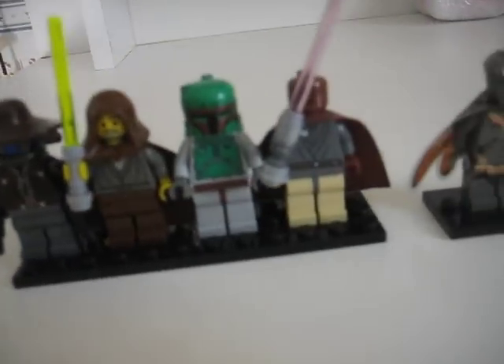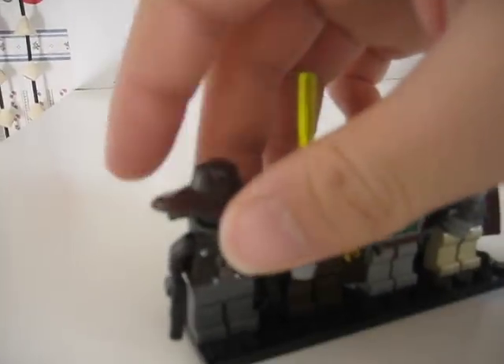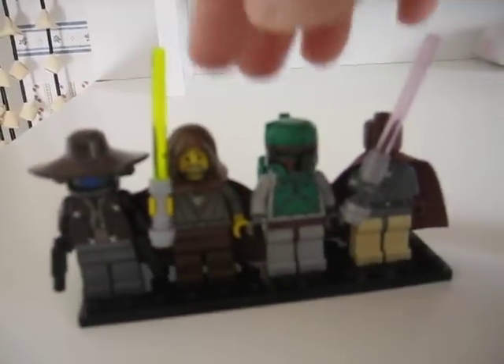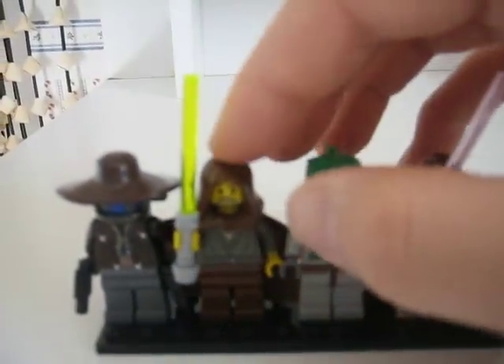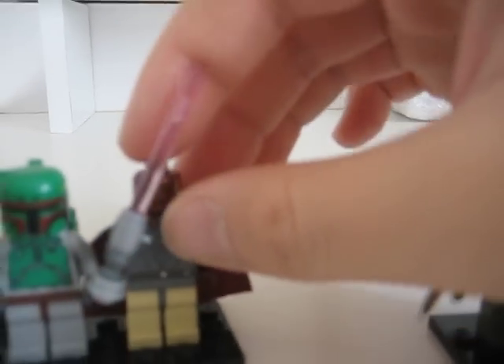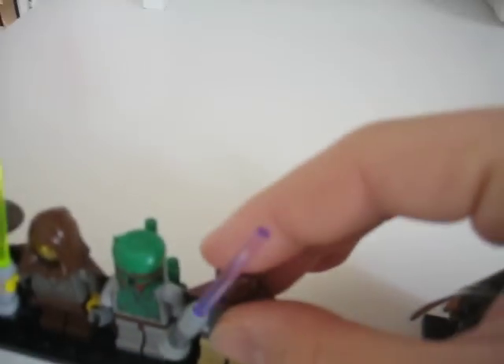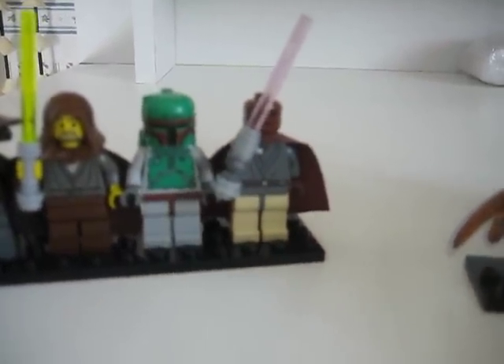Right here are the minifigures I got. So here is Cad Bane, Jedi General Bob, and it's pretty rare — the old version of Boba Fett, and the Light-Up Mace Windu from the 2006 or 2008 Turbo Tank.